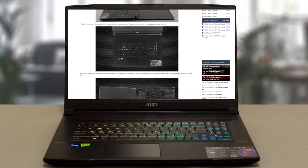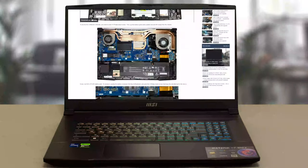If you'd like to find out more about this model, check out our detailed review on LaptopMedia.com.